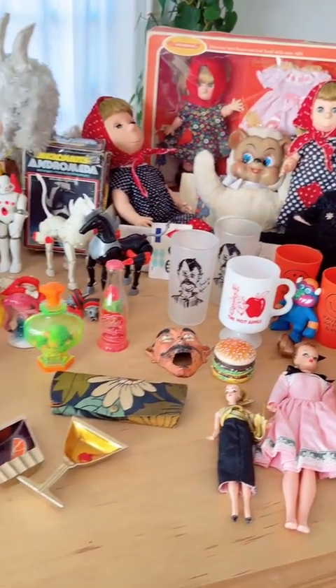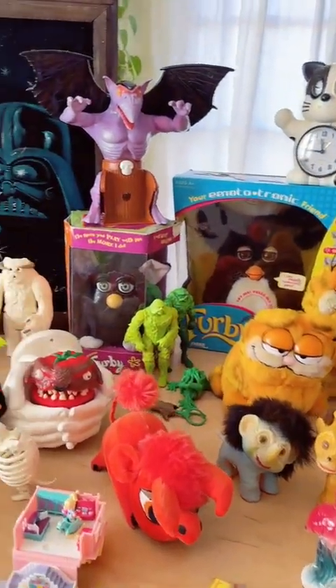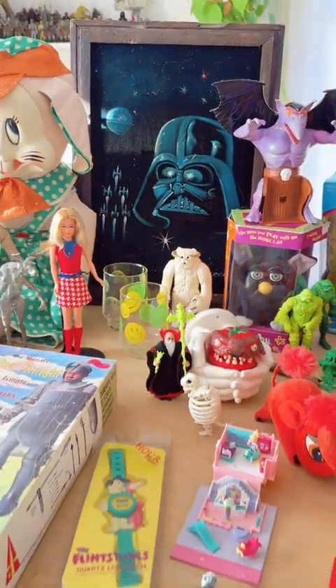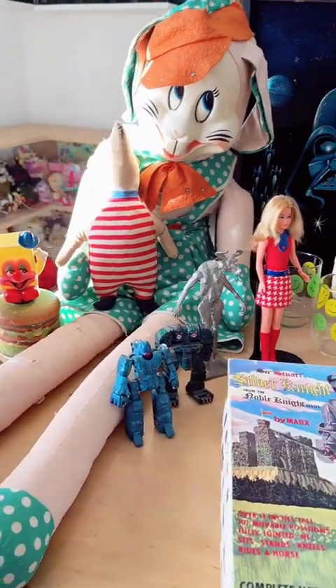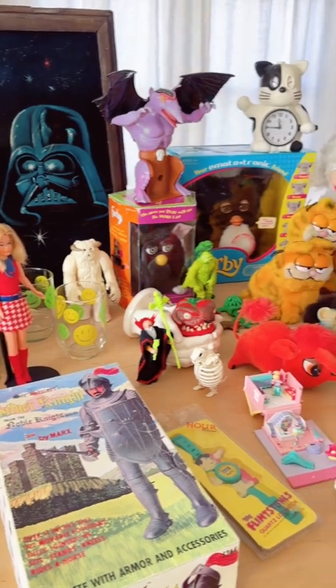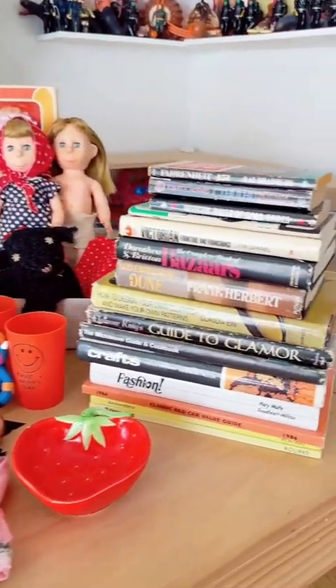Okay I still didn't cover everything but this video is long as heck so I'm gonna stop now. My toy shelves are really full right now so a lot of this stuff is gonna be available. I'm pretty behind on TikTok with posting stuff but I am really on top of posting what's available on my shop Instagram. Anyway I hope you enjoyed seeing all the finds. Thank you so much!